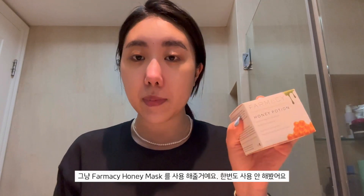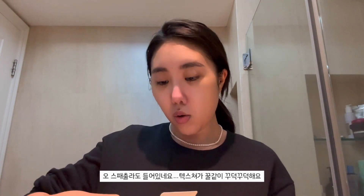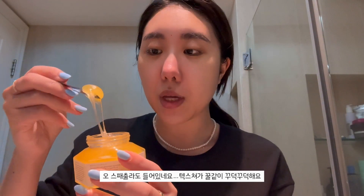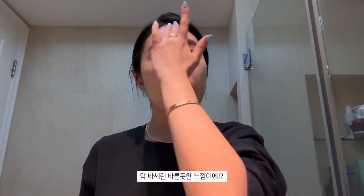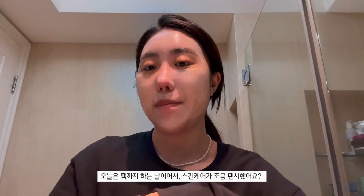I couldn't decide what to use today but I'm going to go with the Farmacy Honey Potion Hydration Mask because it's kind of cold today. It comes with a little spatula - the texture is literally like honey, very thick and gloopy. It literally feels like honey, very thick. See it turning white? It feels like I'm applying Vaseline on my skin. This is my elevated skincare - when I do a mask on top of my normal skincare.